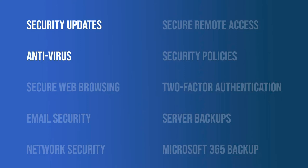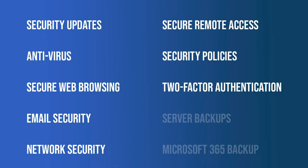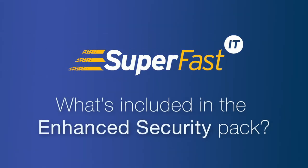Included are: security updates, antivirus, secure web browsing, email security, network security, secure remote access, security policies, two-factor authentication for Microsoft 365, server backups with off-site replication, and Microsoft 365 backup.